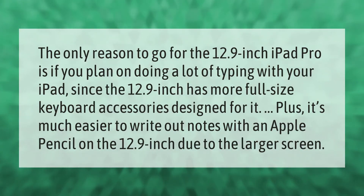The only reason to go for the 12.9-inch iPad Pro is if you plan on doing a lot of typing with your iPad, since the 12.9-inch has more full-size keyboard accessories designed for it. Plus, it's much easier to write out notes with an Apple Pencil on the 12.9-inch due to the larger screen.